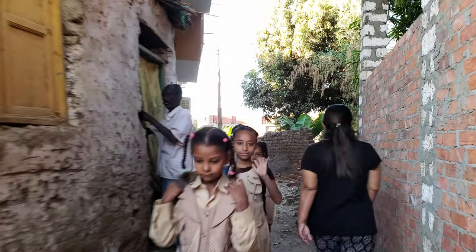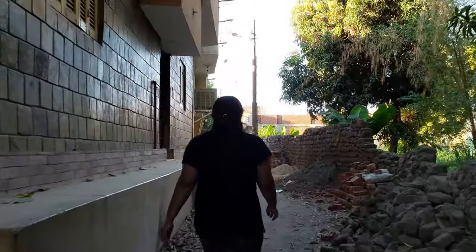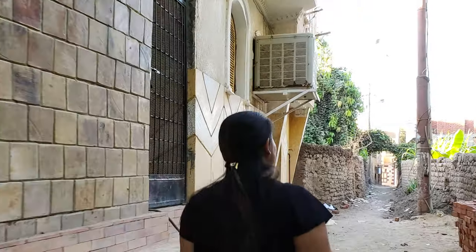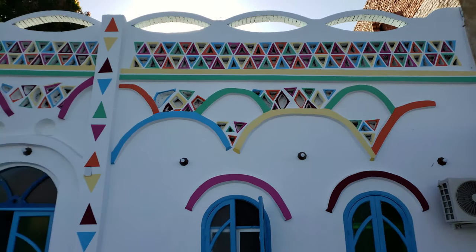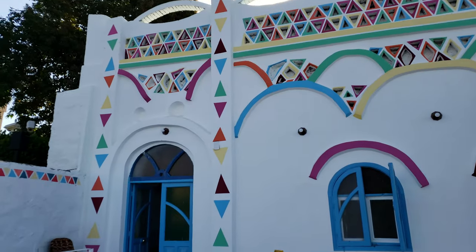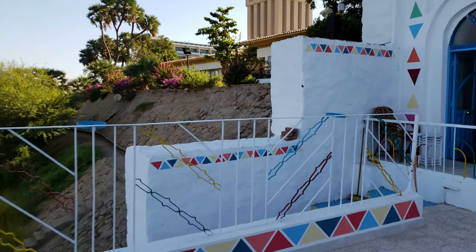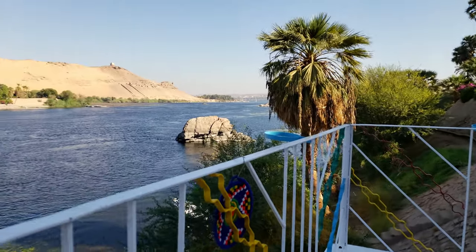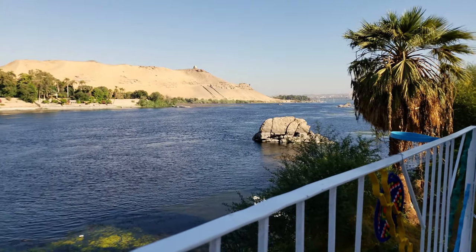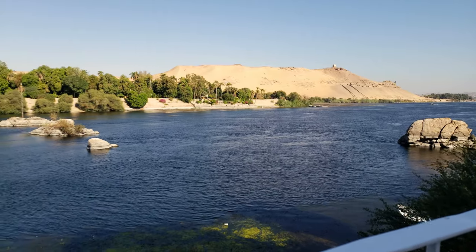Hey everyone, this is our day one in Aswan. We just arrived this morning and we will be staying on the Elephantine Island in a Nubian guesthouse. Nubians are the early inhabitants of the central Nile Valley, and the people of this particular island have converted their homes into these beautifully, colourfully vibrant guesthouses. This is the one we'll be staying in for the next two days, and you can see the view from the balcony is just so amazing and relaxing, right on the banks of the Nile River on the Elephantine Island.